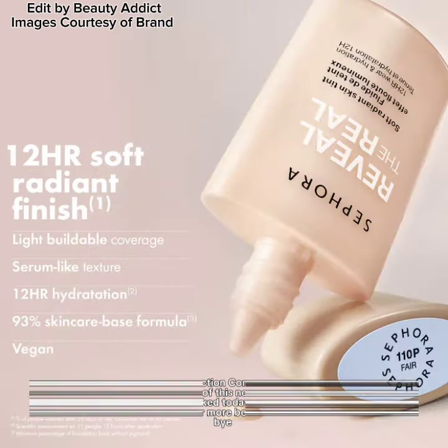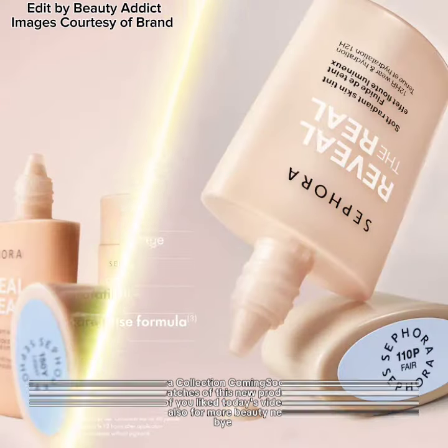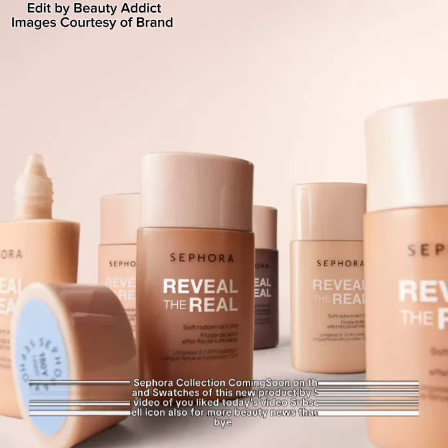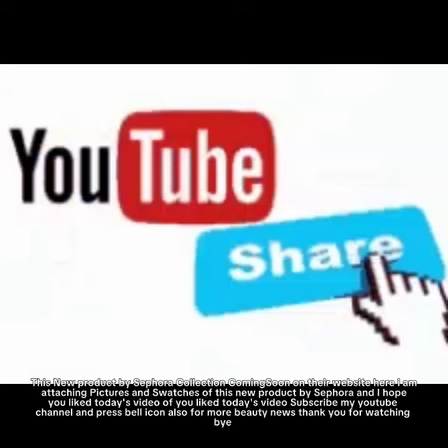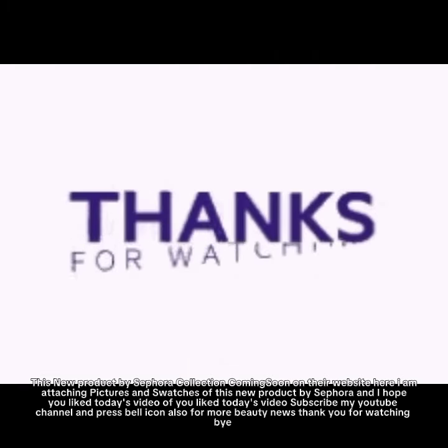This new product by Sephora Collection is coming soon on their website. I'm attaching pictures and swatches of this new product. I hope you like today's video — if you did, please subscribe to my YouTube channel and press the bell icon for more beauty news. Thank you for watching. Bye!